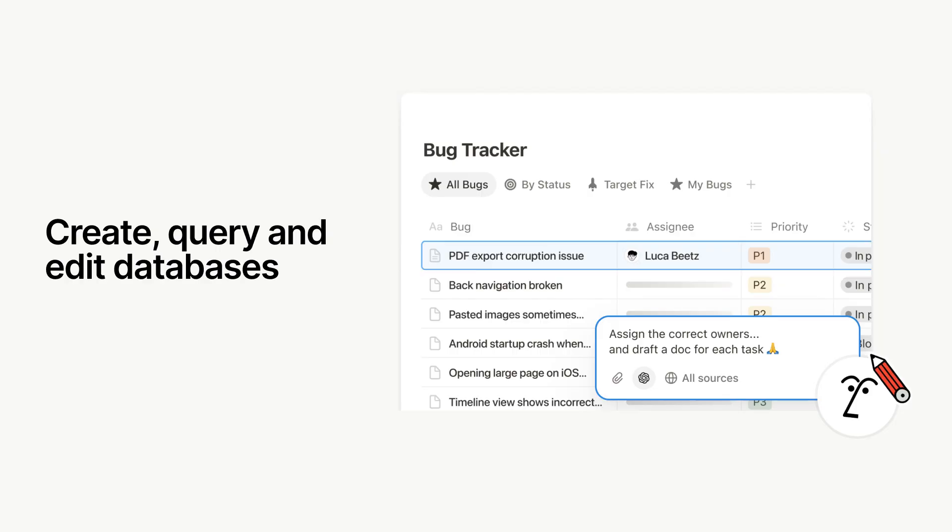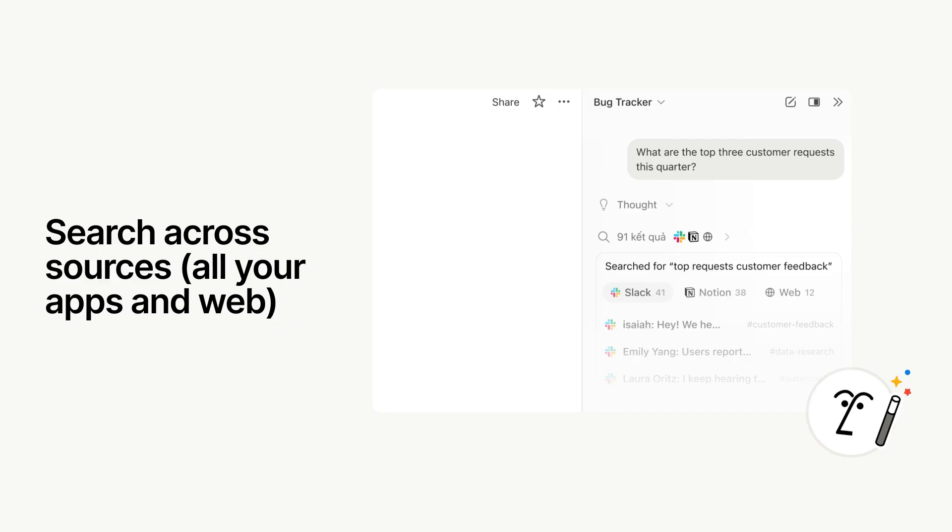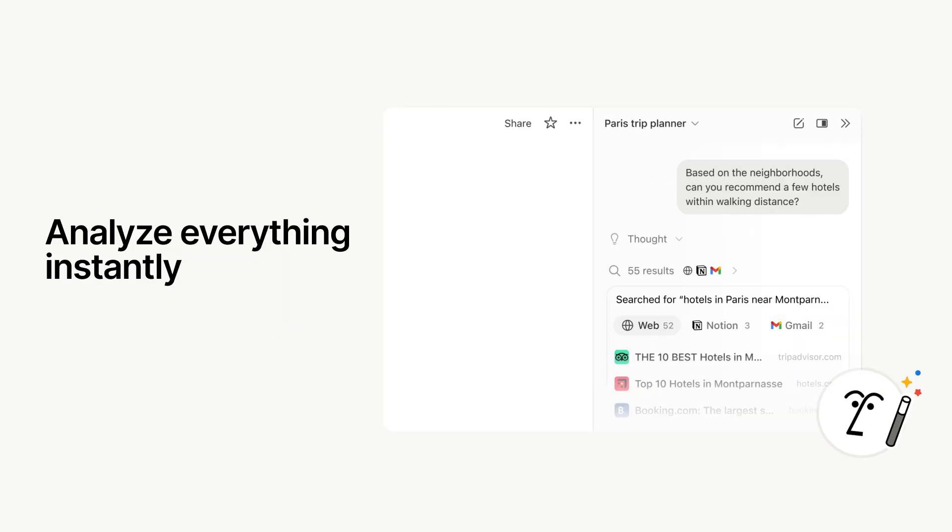Like a Notion super user, agents know how to work with all of Notion's building blocks. They can take on all kinds of tasks, like create, query, and edit databases, create and update content, search across sources, and analyze everything instantly. They always have access to the best AI models, so you can choose the one that works best for your needs.